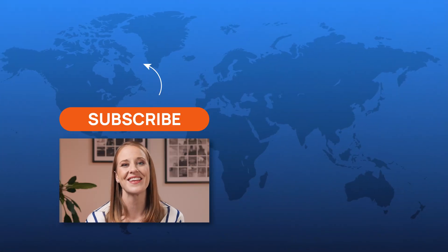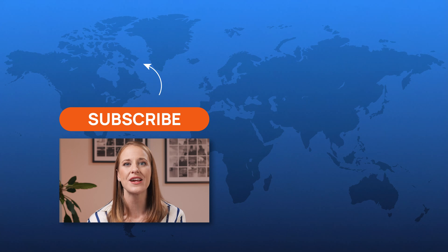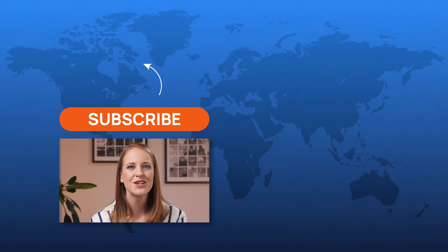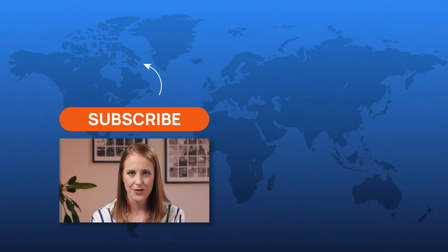And here we have it. Thank you for your time, and if you found this video helpful, please give it a thumbs up and subscribe to Health News for more insights into optimizing your health and wellness. Don't forget to check out our other videos on CoQ10 and taurine to further build your knowledge on beneficial supplements.